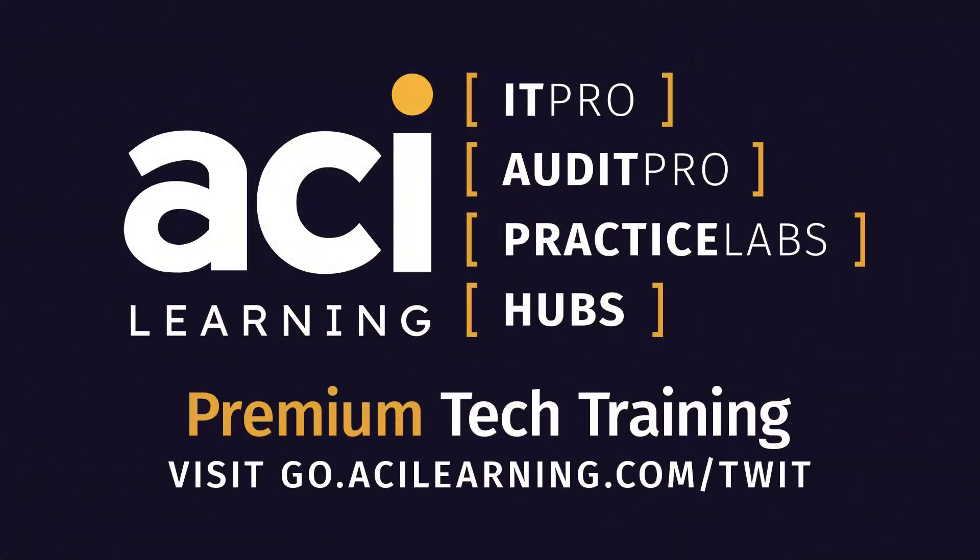This episode of Tech Break is brought to you by ACI Learning. Join an engaging IT learning community with ACI Learning and IT Pro. Congratulations to Don Pezet, IT Pro's co-founder and original edutainer, and the entire TechNado team for their 300th podcast. Get your standard or premium IT Pro membership by using the code TWIT30 at checkout for 30% off. Check out go.acilearning.com/TWIT to learn more.